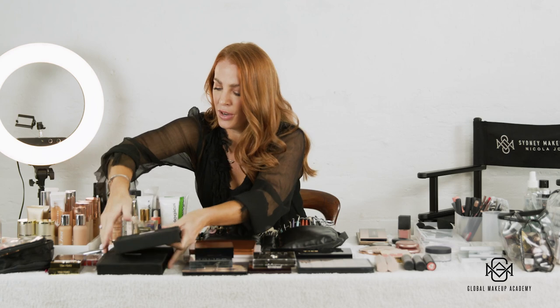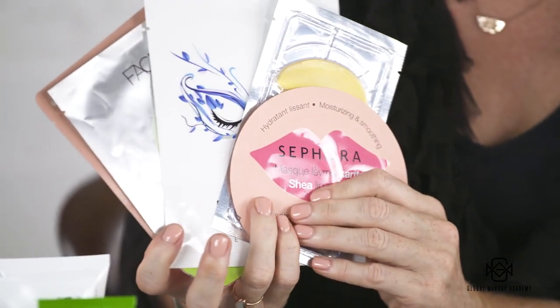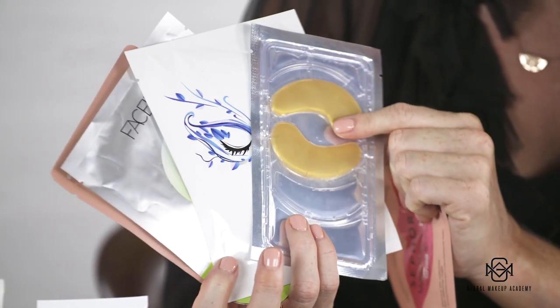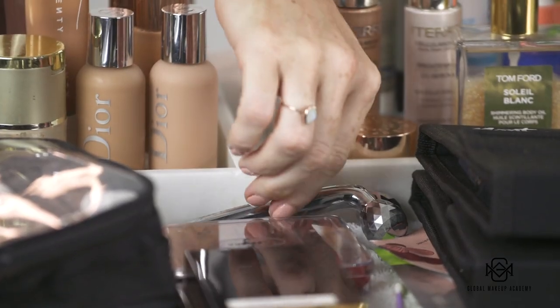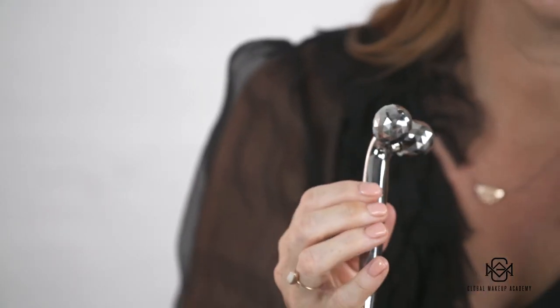I also always carry sheet masks. I have a range of different sheet masks which can prep the skin if you have time. I also have a lip one and some under-eye masks — they're good to have in your kit as a treat for your client. Another recent addition is a facial roller by Long Vital, which is great for lymphatic drainage. You can use this on your client's skin — just make sure it's sanitized first — it helps to reduce puffiness and feels really nice.